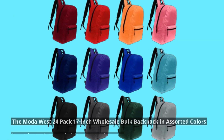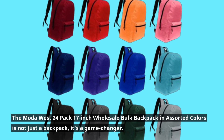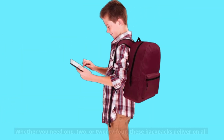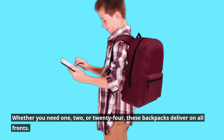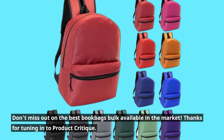So there you have it, folks. The Moda West 24-pack 17-inch wholesale bulk backpack in assorted colors is not just a backpack, it's a game-changer. Whether you need 1, 2, or 24, these backpacks deliver on all fronts. Don't miss out on the best book bags bulk available in the market.